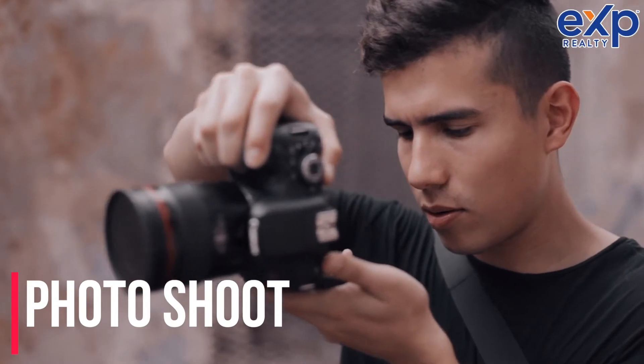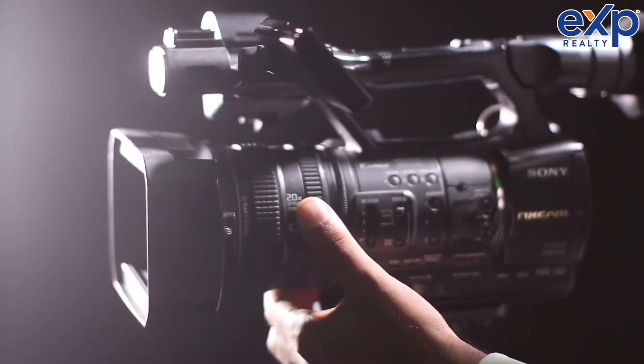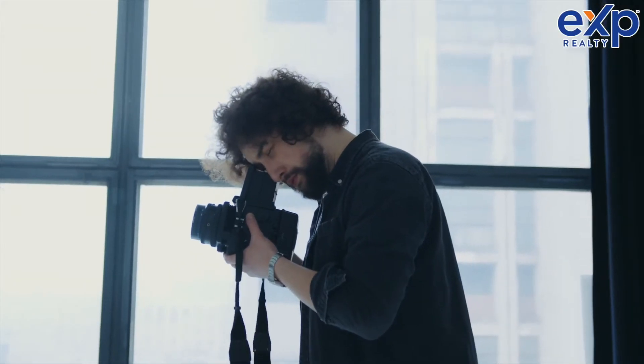Step three is setting the price after step two, the walkthrough. Step four: after we set the price, we schedule the photo shoot. We have a professional photographer who has been in the business for a while and knows exactly what angles to use and how to highlight the attributes of your house. We usually get the photos back within 24 hours.